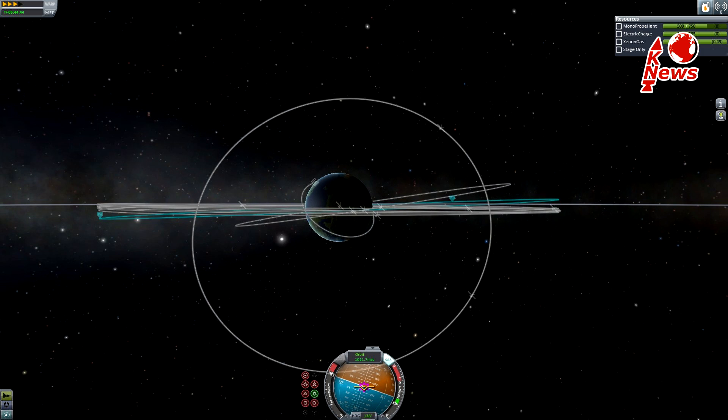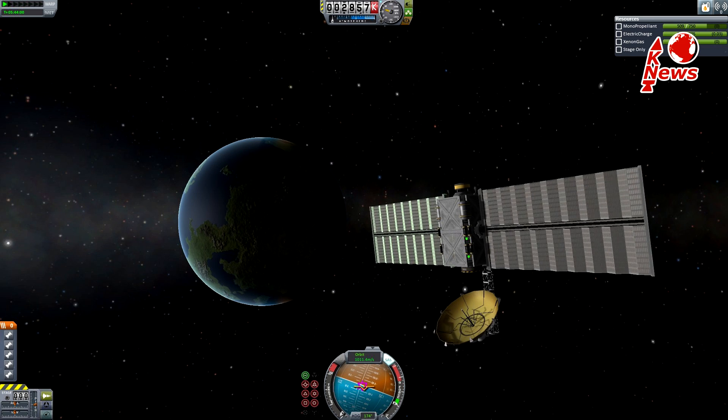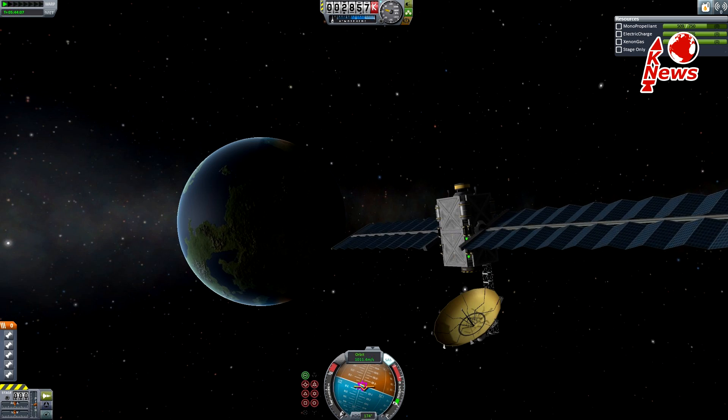Having reached its final destination over Mexico, it will thenceforward use its electric ion drive to hold its orbital position.